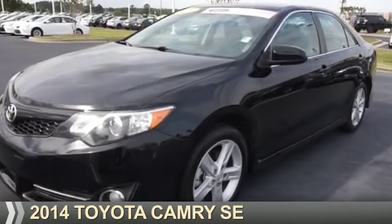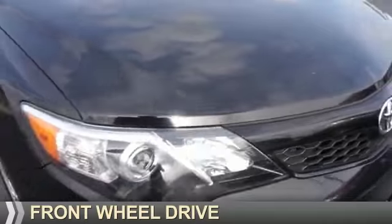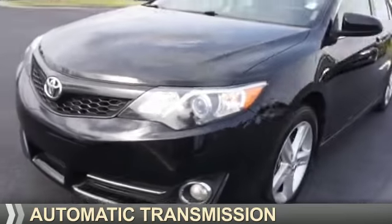Presenting the 2014 Toyota Camry. It's powered by front-wheel drive, a 2.5-liter four-cylinder engine, and an automatic transmission.